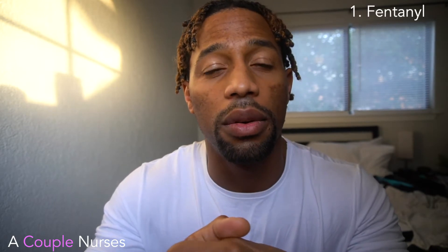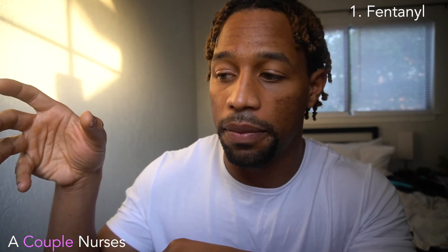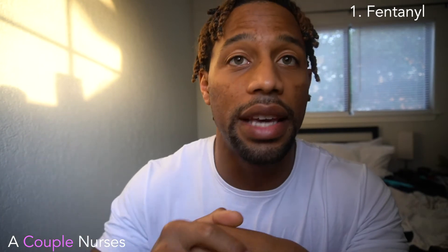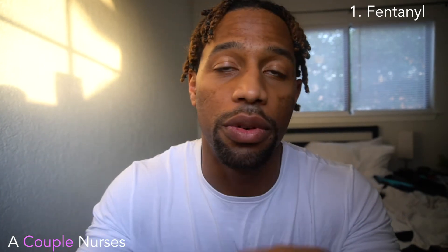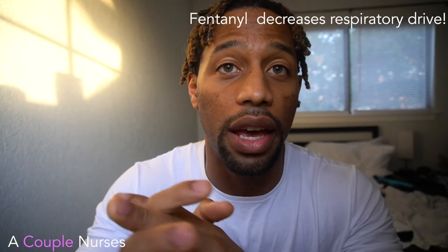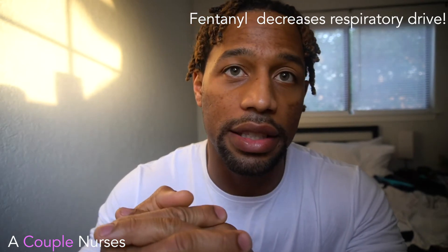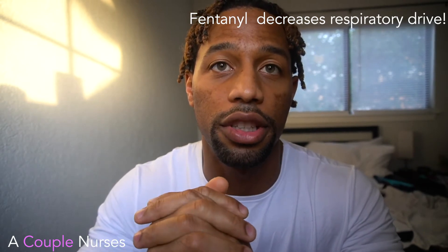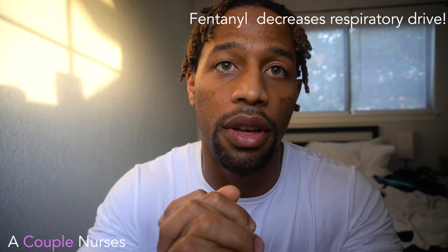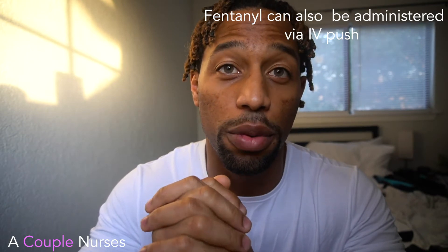The number one medication that I've used to help manage pain is fentanyl. At our hospital, we have it in a locked medication pump or a PCA pump, and it's just a continual infusion. Fentanyl is one of those things you don't want to leave a patient on too long, especially when you extubate, because all these opioid medications do suppress respiratory drive. Do not leave your patient on a fentanyl drip if they are not intubated. That is super important.